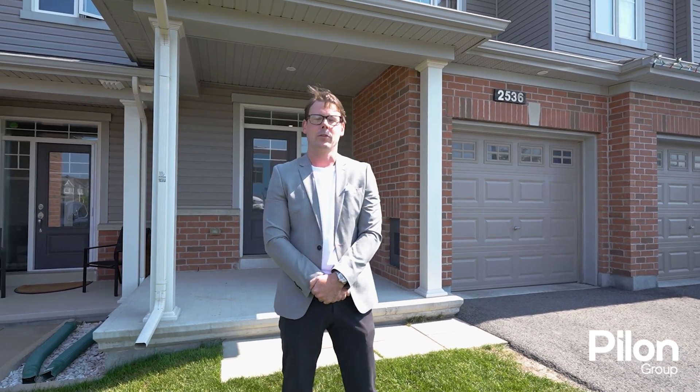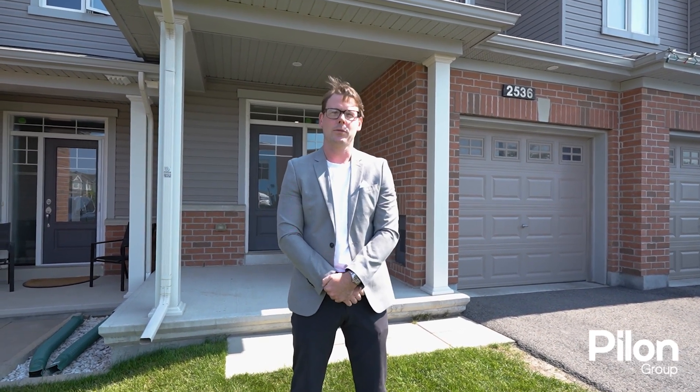Hello, it's Mark here with the P-Low Group. I'm at our team's newest listing at 2536 River Mist Road, located in Half Moon Bay. I'm so excited to show off this gorgeous townhouse, so come on in and let's have a look around.